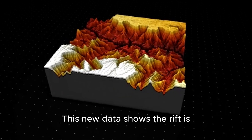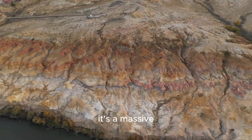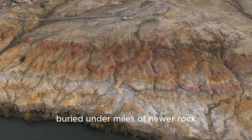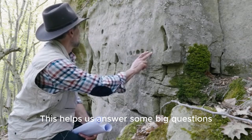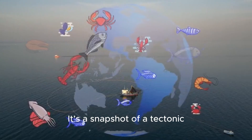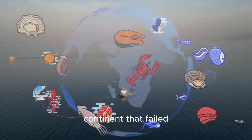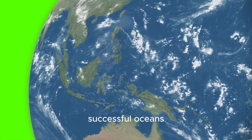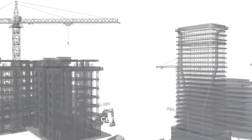This new data shows the rift is even bigger and more complex than we thought — it's not just a simple crack. It's a massive, layered structure of ancient volcanic rock and sediments buried under miles of newer rock. This helps us answer some big questions. It helps us understand how continents are made and how they change over time. It's a snapshot of a tectonic process — the pulling apart of a continent — that failed. By studying this failed ocean, we can learn more about how successful oceans like the Atlantic were formed. It's like studying a half-finished building to understand how skyscrapers are constructed.